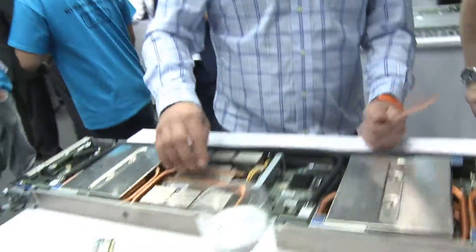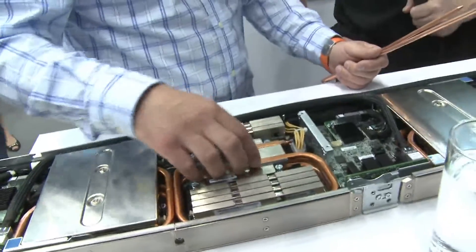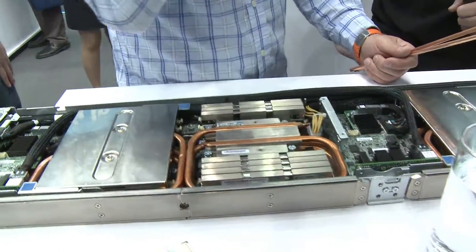The heat pipe, as we showed on the tray earlier in the rack, basically collects the heat on the processor side and moves that over to the dry disconnect portion.